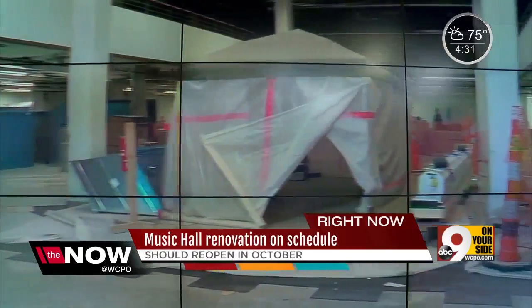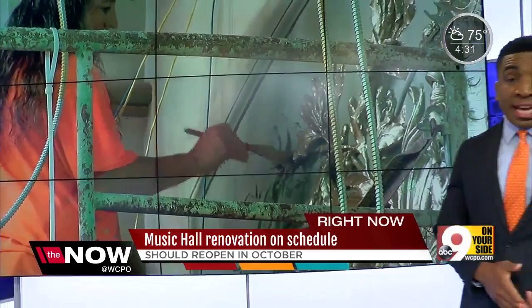Without missing a beat, the $135 million Music Hall renovation is ahead of schedule, on track for its October reopening. We've profiled the changes and discoveries every step of the way, and so has one symphony musician. The Now's Evan Milward takes us back inside, where the devil and the beauty is always in the details.